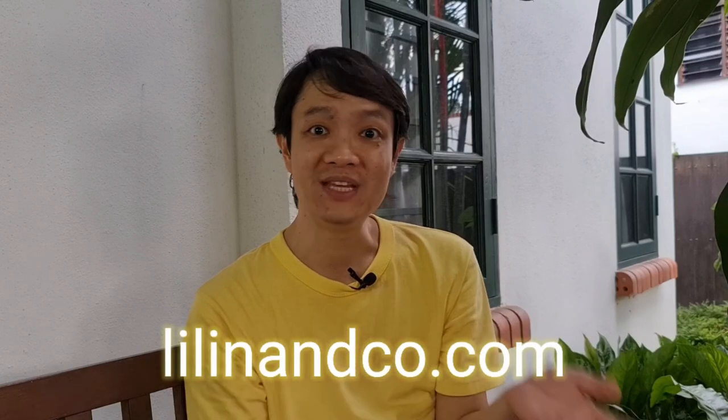That's Lilin & Co's Black Tea and Lychee review. I hope you enjoy it. If you want to know more about Lilin & Co, please go and visit their website. If you want to ask me anything, please leave a comment, subscribe, and I will be very happy to get back to your comments as well. Until next time, bye.